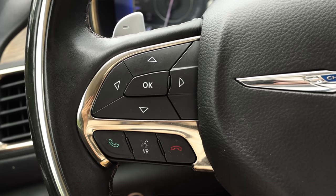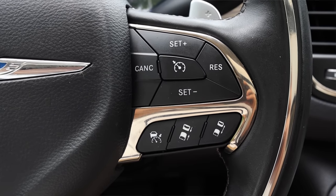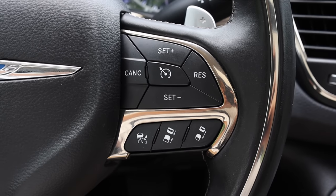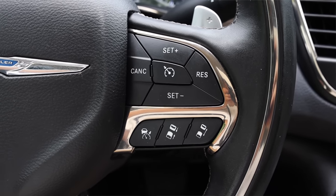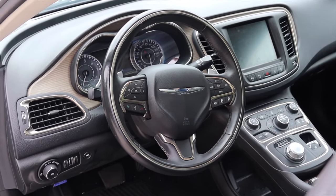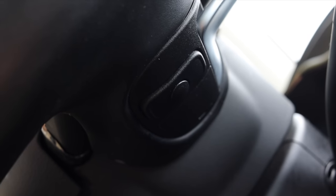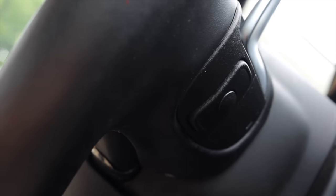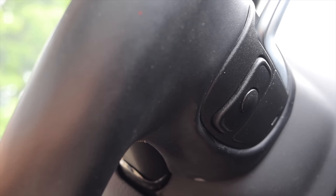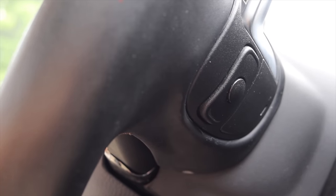On the steering wheel, on the left I have my selectors for the gauge screen as well as my phone options. On the right I have my cruise control settings — this does come with radar cruise control, which is fantastic, a very nice feature for 2015. I also have paddle shifters around the back of the steering wheel. The steering wheel feels nice with a good weight — not too heavy, not too light. Down below I have radio skip track and volume buttons, which is a pretty typical Chrysler, Jeep, Dodge thing.